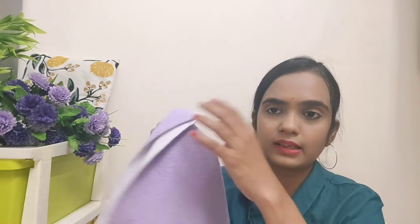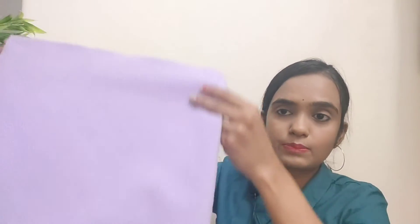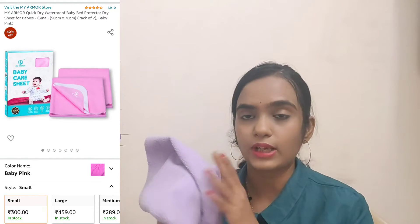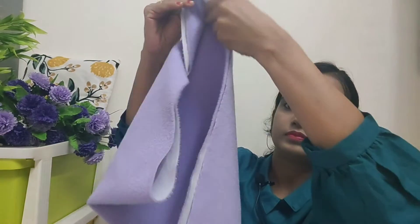Next, there is a quick dry sheet. It is a sheet where the material absorbs moisture and the backing is plastic so it doesn't seep through. It will absorb and dry quickly, so you can keep a quick dry sheet — it is very handy. I bought this from Amazon, also tried the Babyhug brand. You can get different sizes as the baby grows, all the way up to full bed size.